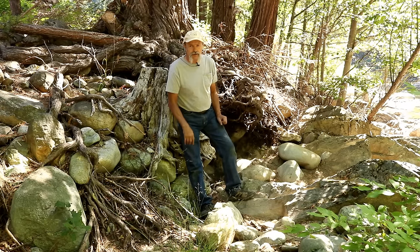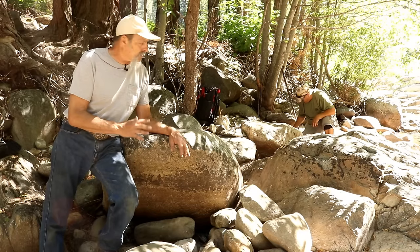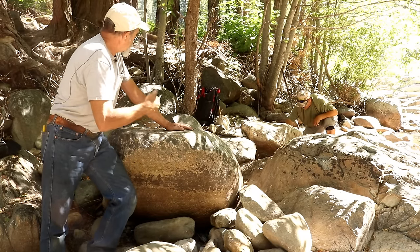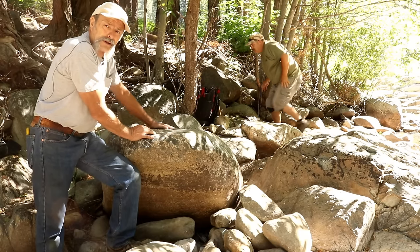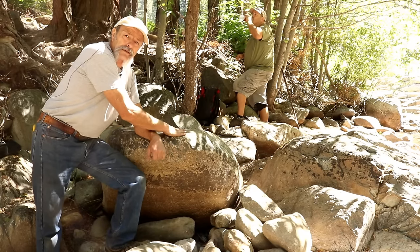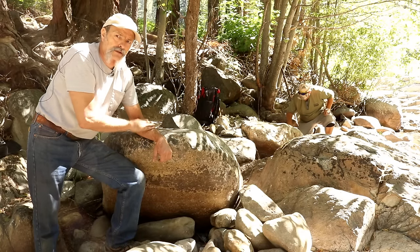We've only moved 20 feet upstream and you can see — or at least I hope you can see — how much differently the rocks look in this area. They're larger, they're darker, they're smooth, they're shiny. Tells you that they're heavy. There's a strip in here about 10 to 15 feet wide, right in the middle, heading straight away from the camera, and then on the other side of that the gravel gets light again. So this is obviously where the heavies are traveling.